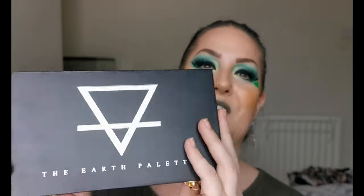Hello and welcome to my channel. For those of you who don't know me, I'm Steph, and today we are going to be creating this St. Patrick's Day look. I'll be using the Earth palette from Charlie Betty Beauty.